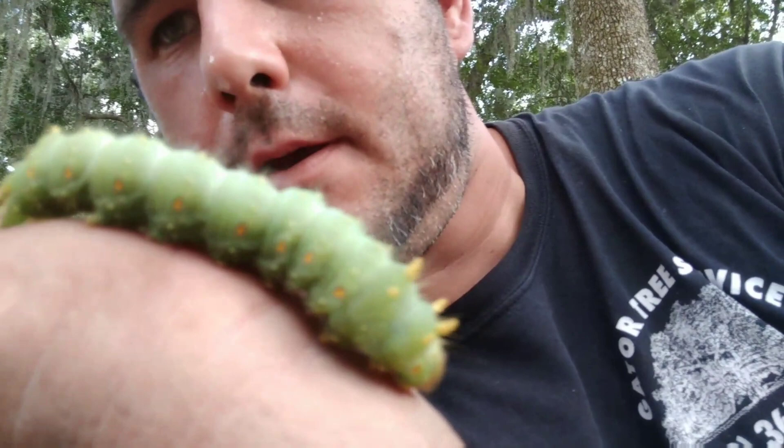Once this caterpillar has reached full size, he will find a nice spot to lay down — usually in a dry area on the underside of a branch or some sort of canopy, and sometimes even just in the leaf litter. He will then start to spin a cocoon and begin his metamorphosizing process.